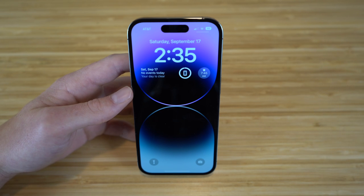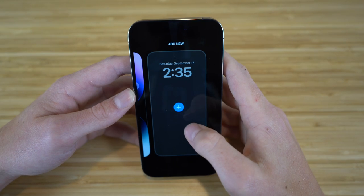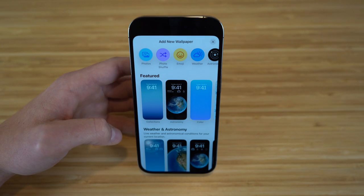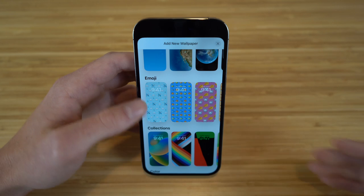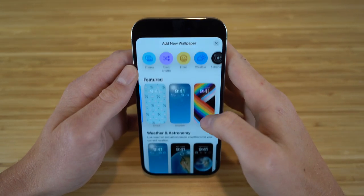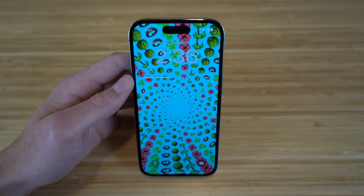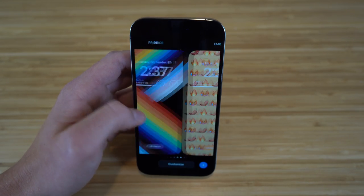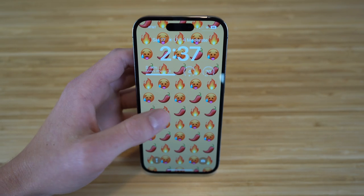To create a new lock screen, hold down on your current lock screen and tap the plus button or swipe to add new. There are tons of wallpapers to choose from, including photo shuffle, emoji, and featured. One of the coolest options is the emoji wallpaper, where you can have emojis as your lock screen background. You can pick any emoji you like and create a custom combination with a colored background.